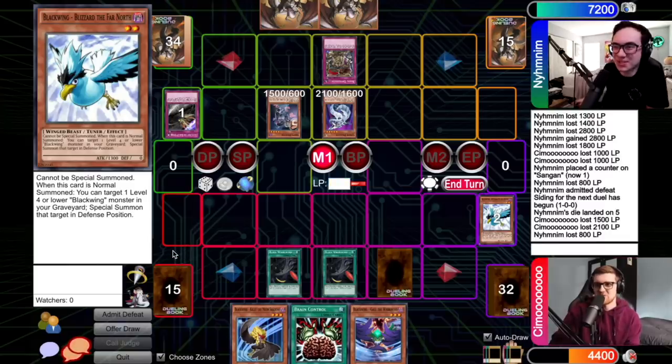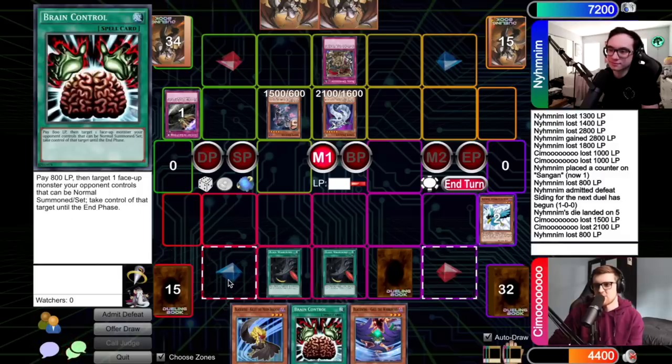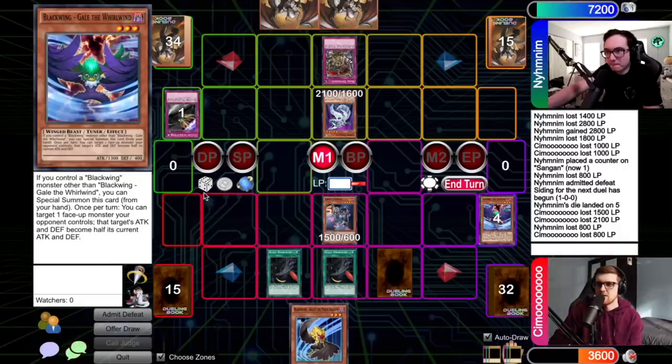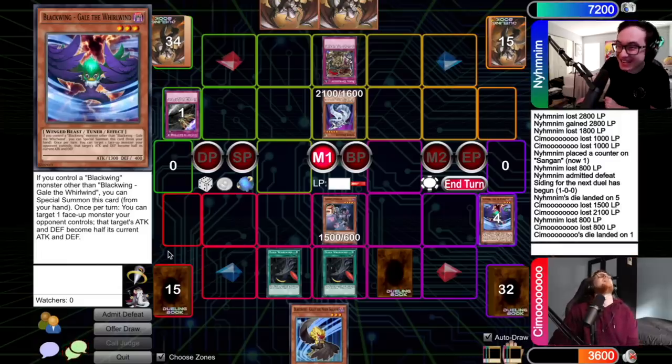My options aren't looking too good here, Gage. Desperate times are going to call for desperate measures — I'm going to activate Brain Control. Give me the Snipe Hunter. Oh, old Priorata. Ballsy play. I'm going to activate Snipe Hunter — pitch this copy of Gale in my hand and go after the Cyber Dragon. Okay! My turn now, baby! That was huge — that was so big. I got to do it again. Popping the Cyber Dragon — he's gone. Battle phase, I'll hit for 1500. End phase — you can have this back.